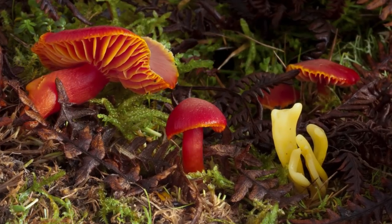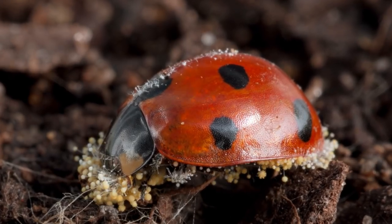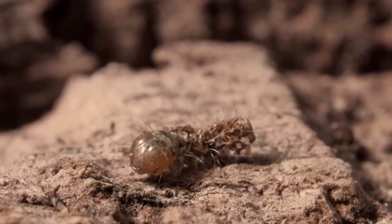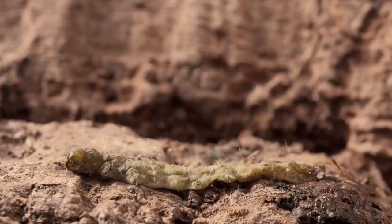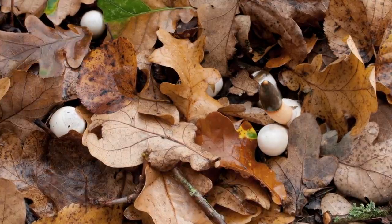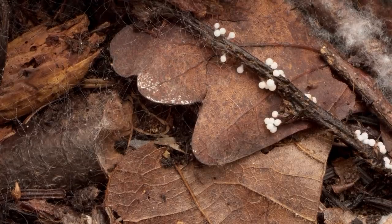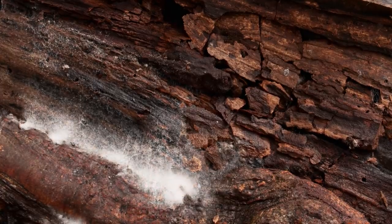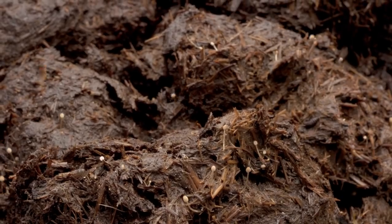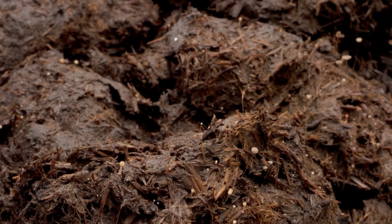Most fungi make a living by feeding on the dead tissues of other organisms, both plant and animal. They produce powerful chemicals that enable them to break down about 90% of all organic matter, including leaves and wood. In doing this, they release the nutrients into the soil that plants need to fuel their new growth in the spring. So fungi are essential links in the cycle of life.